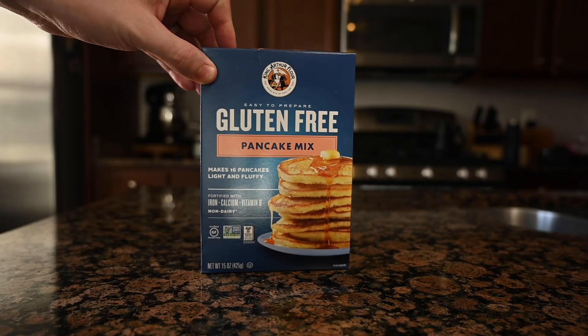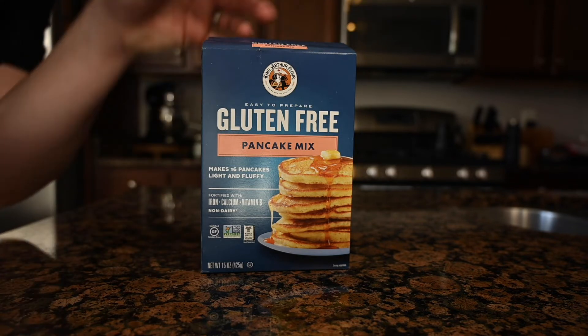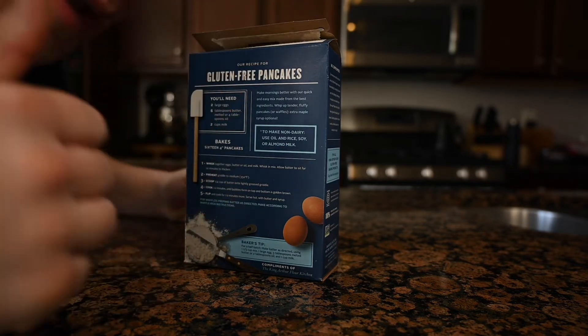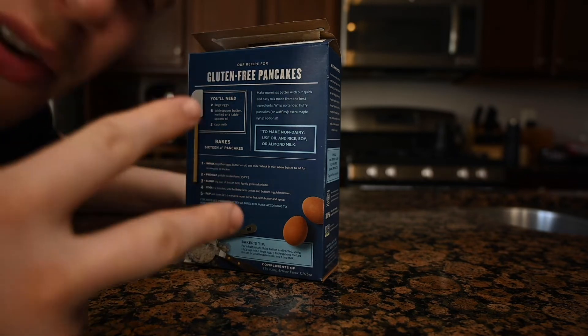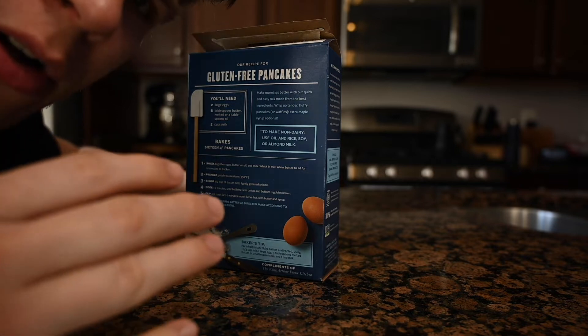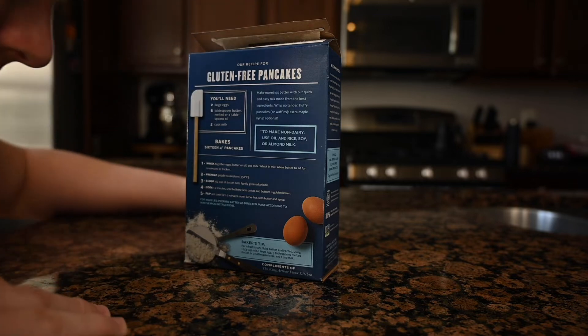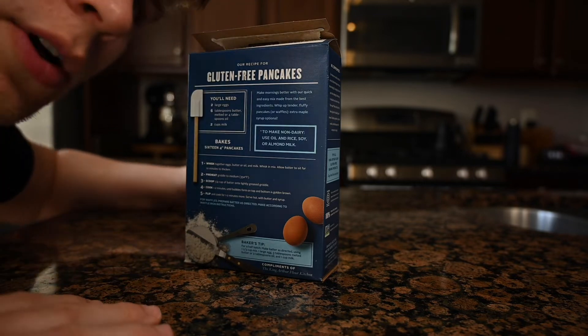Now let's get into this very complex, very detailed recipe for the best gluten-free pancakes that you'll ever have. That's right — it comes from a box. Five simple steps. One: whisk. Two: grease a griddle — that's not even a step. Three: scoop some batter. Four: cook. Five: flip. Which is... that's still cook. That's also cook. So really we're working with three steps here.